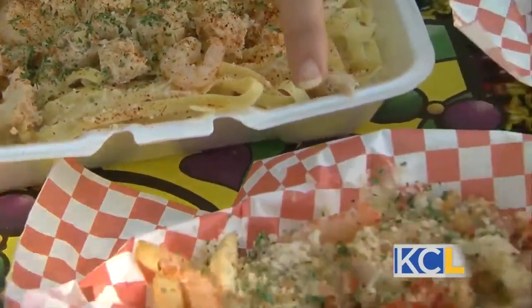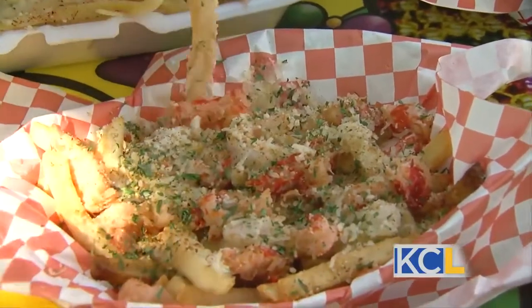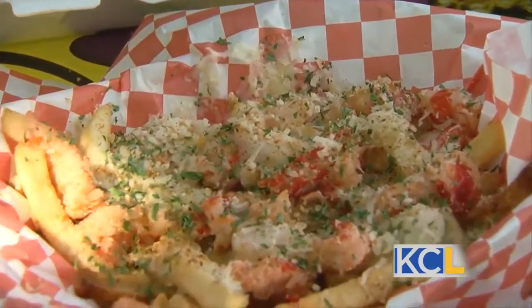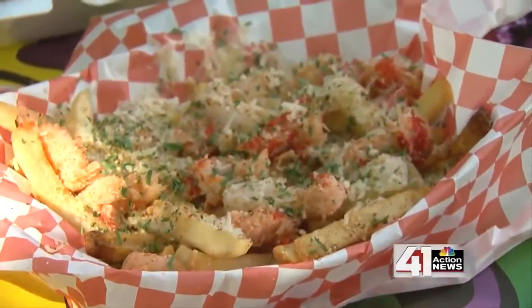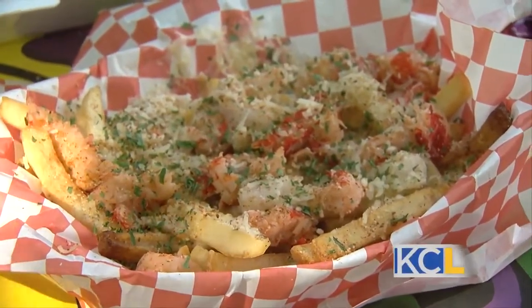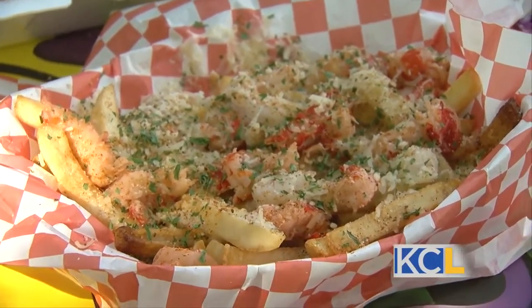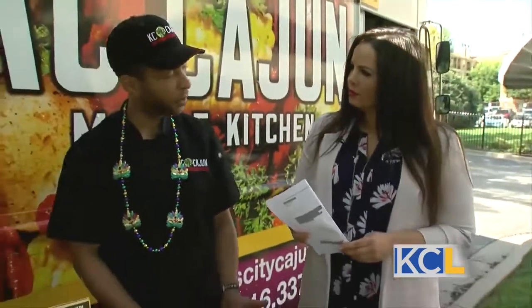I've never seen anything like this. What do we have going on here? So this is our poutine fry — this is our Casey Cajun fry. It's our number one seller. This isn't an authentic Louisiana recipe; it's more of a KC fusion food. We've melded French fries, our cheese sauce, shrimp, crawfish tails, mozzarella, Parmesan, and a little bit of our house Cajun seasoning. It's basically our version of a poutine fry. That is delicious.